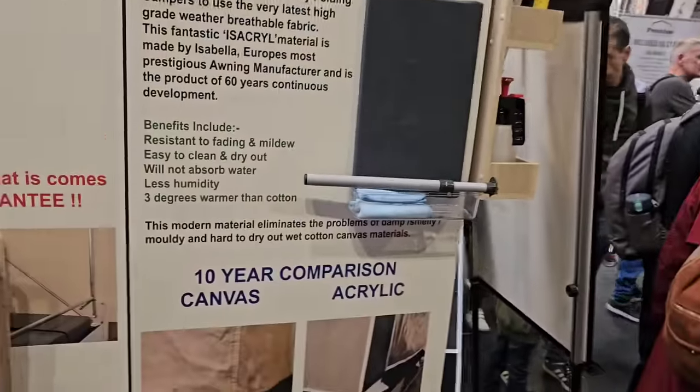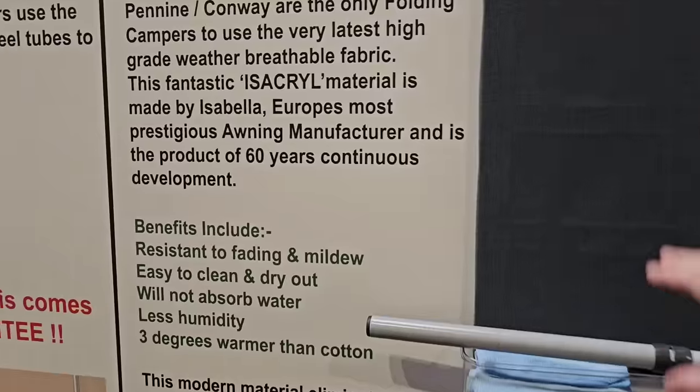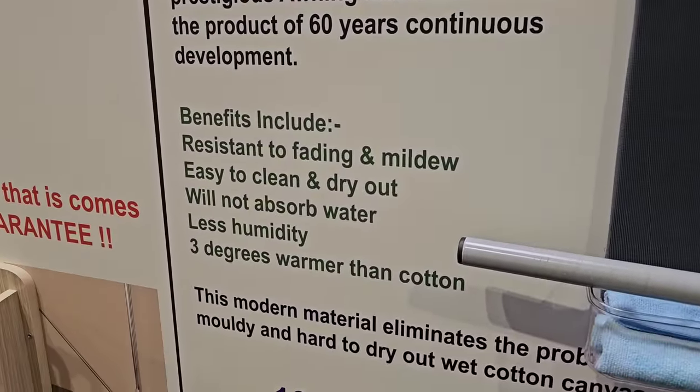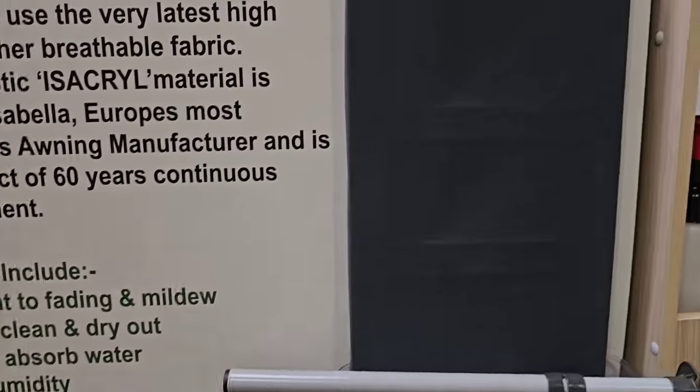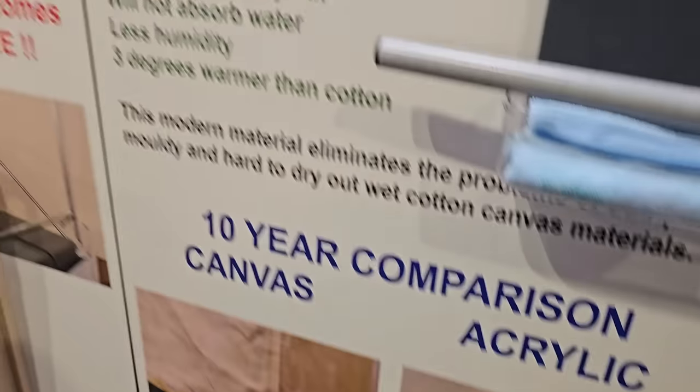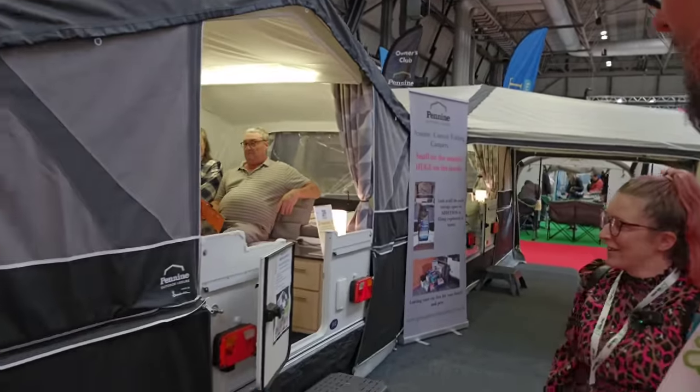So the material — it's acrylic canvas, and the name of the material is Isacryl. That looks familiar, doesn't it? We're still at the Pennine stand — we can't escape, we like it!